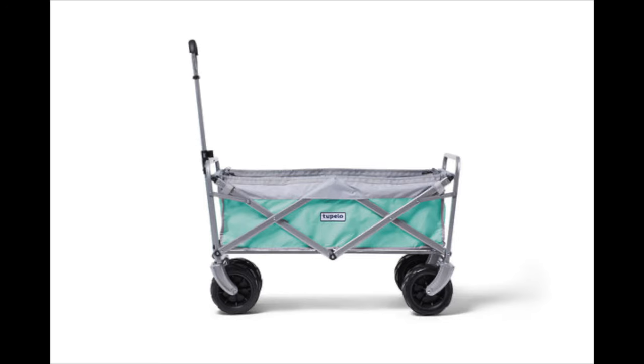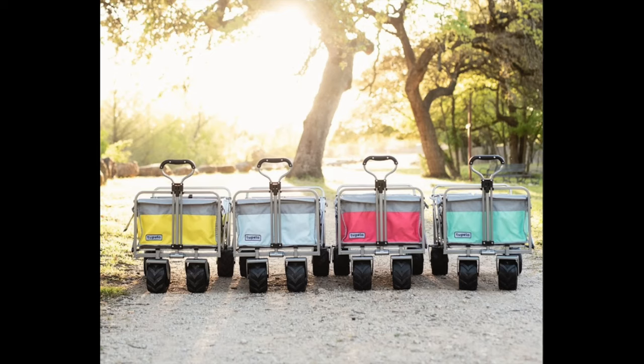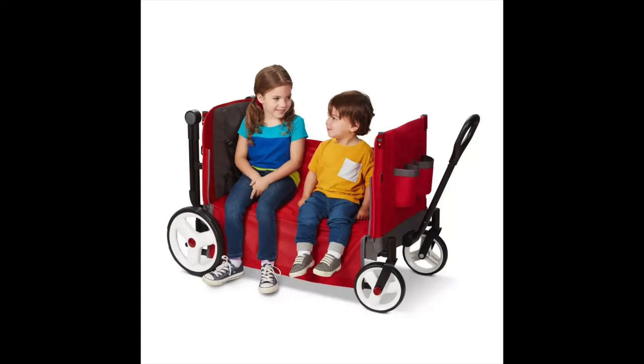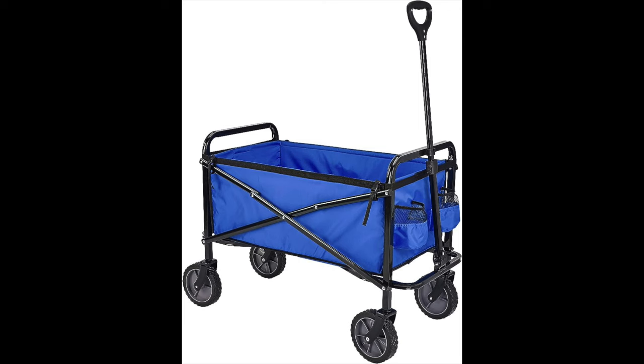The best blend of performance and value is the Tupelo Goods Load Up Wagon. The best all-around family beach wagon is the Radio Flyer Beach and Boardwalk Wagon. The best budget beach wagon is the Amazon Basics Utility Wagon. I can't believe that The Inertia bills themselves as environmental stewards of this great earth we live on — Amazon Basics Utility Wagon. How long do you think that thing's going to last?